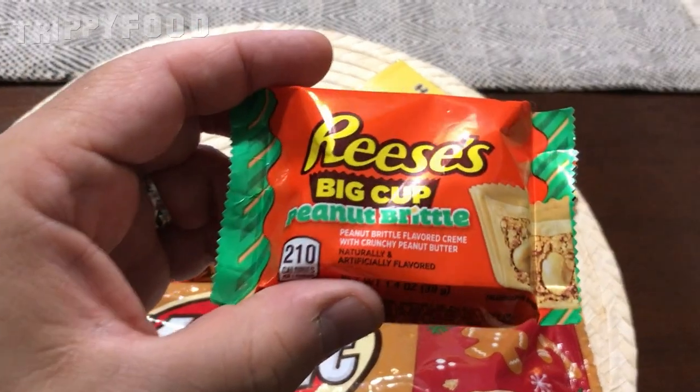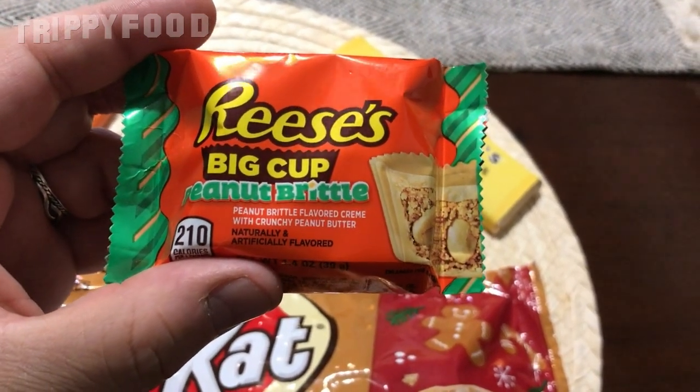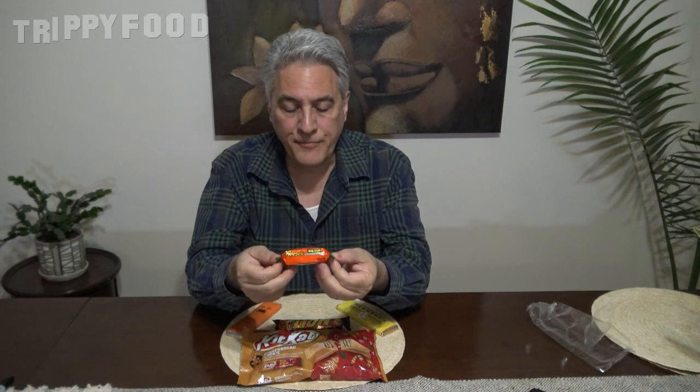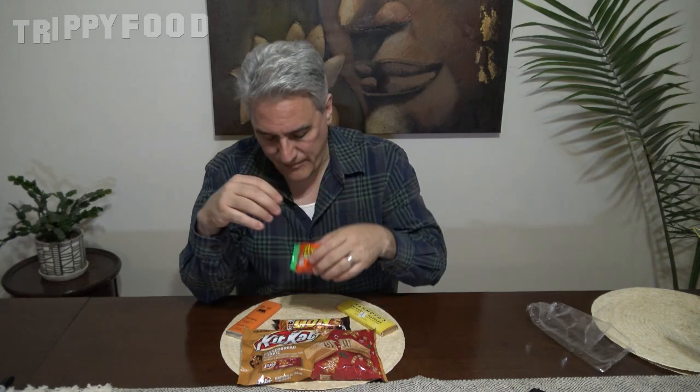Then we're going to do Reese's. I didn't even know about this, hadn't heard about this. This may be something they do every year. It's kind of orange and green, so I think it's out for Christmas, although it could be a holdover from Halloween. This is Reese's Big Cup Peanut Butter. It looks like the peanut butter lover's one. It doesn't look like white chocolate or milk chocolate, but we'll see when we open that up.